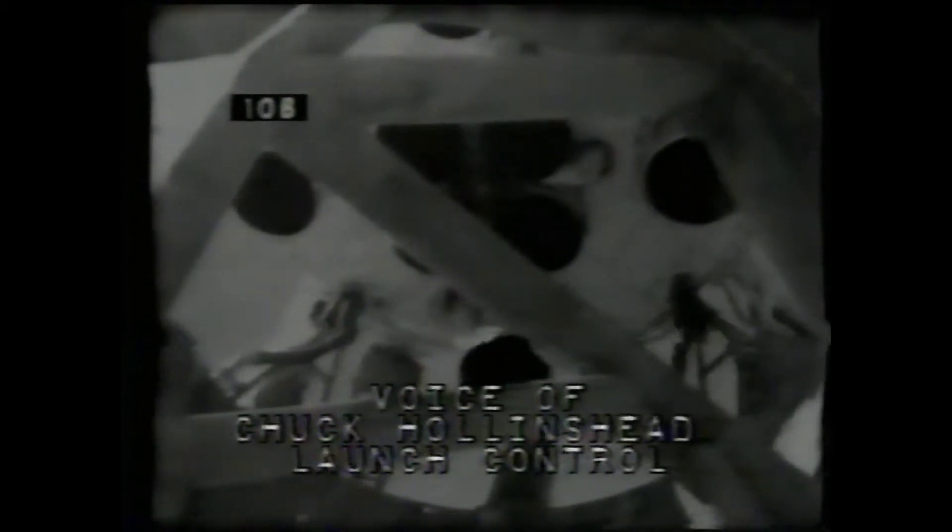Bill Pogue just brought up the spacecraft batteries. They're online now, giving extra electrical power to the spacecraft at liftoff, and they also act as a backup to the fuel cells.